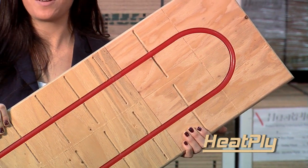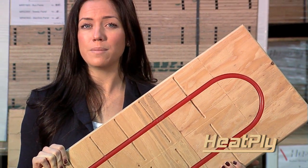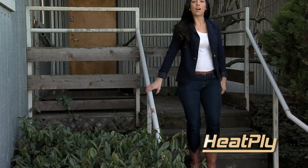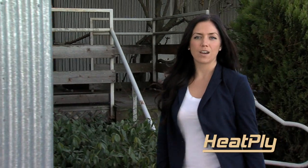Heatply's panel system can be heated with a wide variety of energy sources, from solar and heat pumps to your standard gas, electrical, or wood-fired boilers, or even a combination of these heat sources. Our goal at Heatply has always been to deliver the most efficient, cost-effective, and user-friendly products on the market. Check out what our clients have to say.